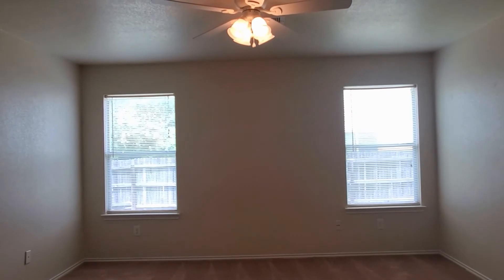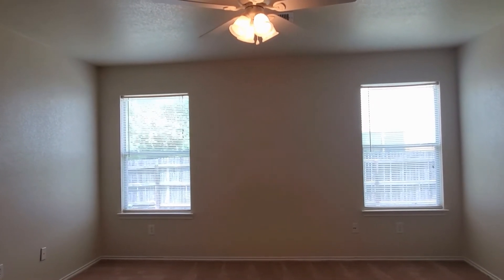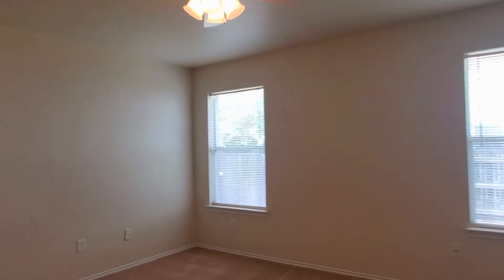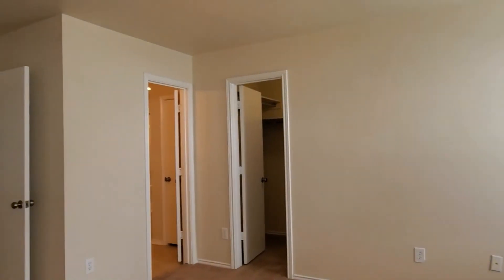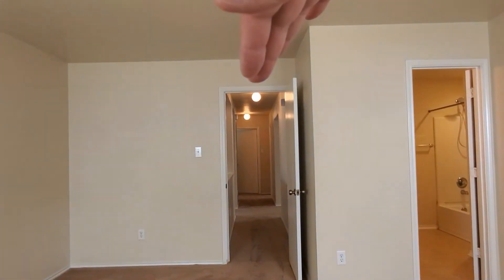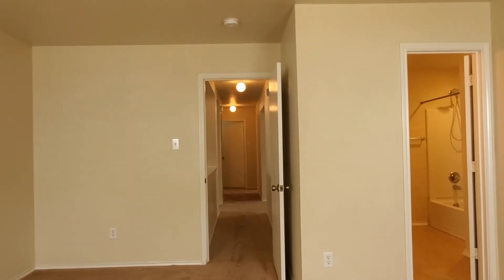Two big windows letting in all that beautiful natural sunlight. There's a fan keeping the room nice and cool, and of course it's a good-size room with plenty of space. That door takes you into the walk-in closet and that door takes you into the master bathroom and shower. Now we're going to walk down that hall and take a look at the other two bedrooms and the restroom on that side.